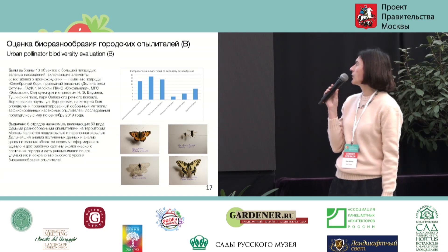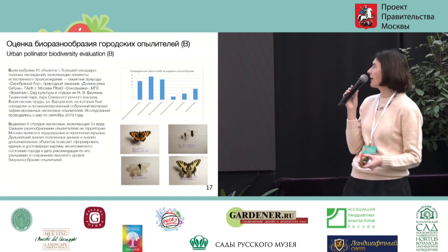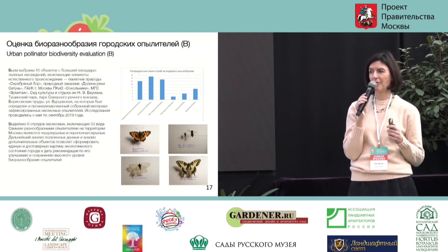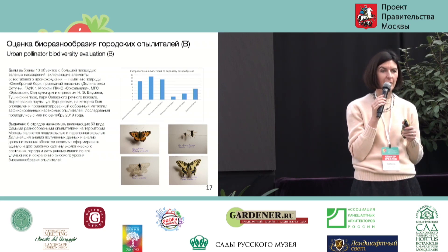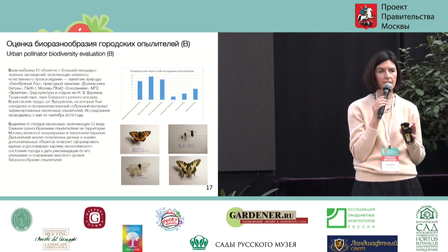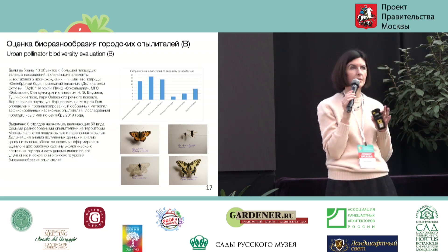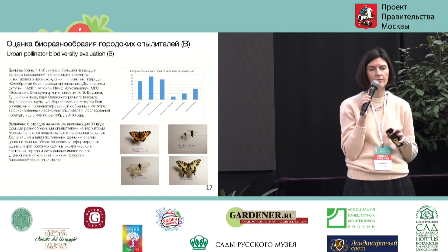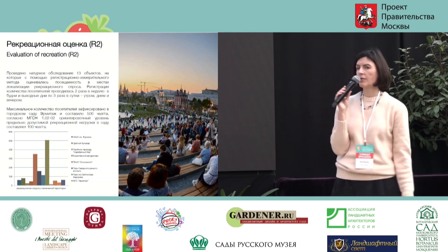Previous speakers already touched upon the biodiversity topic. One of the indicators of biodiversity would be urban pollinator biodiversity evaluation. However, there is no direct link — it's not that the more pollinators you have, the greater the biodiversity. That would be an illusion. We would have to come up with better ideas to increase biodiversity.